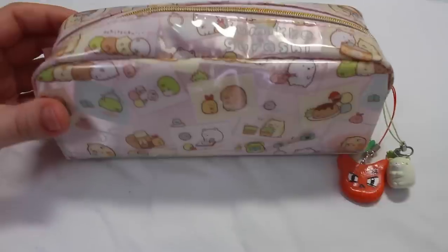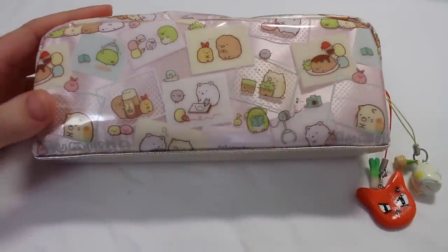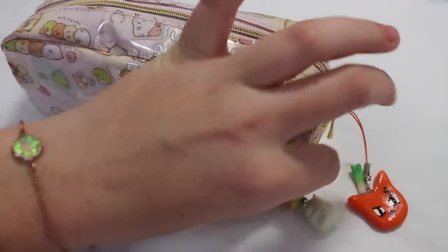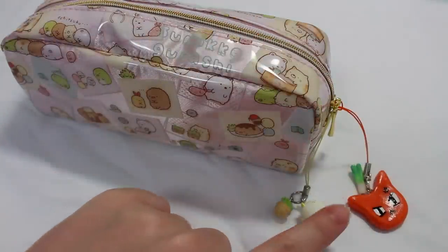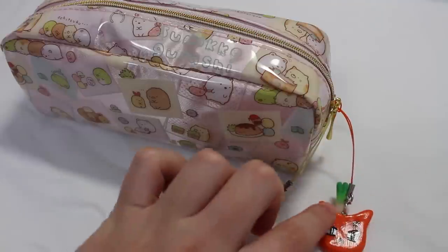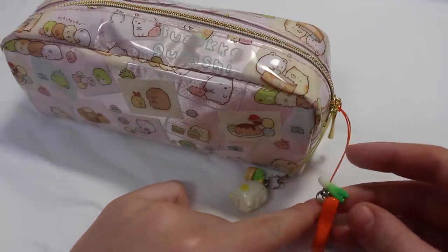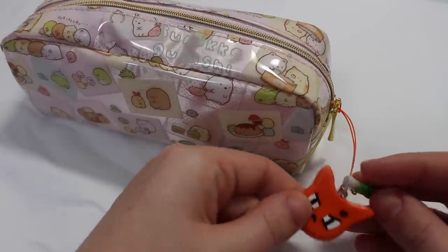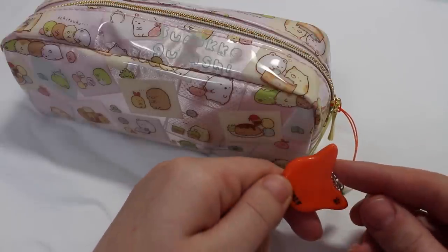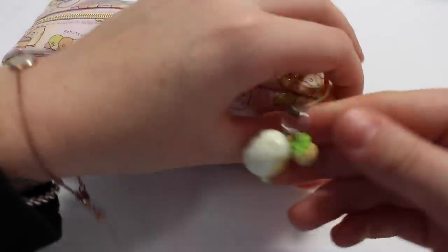So first, this is my pencil case. It's a Sumikogurashi pencil case, and it's so cute — I really love Sumikogurashi. Attached to it I have a little Sumikogurashi cat charm, and then I have this Kyo from Fruits Basket polymer clay charm that I made. He has a little leek attached to him, and this was one of the first clay pieces I ever made, so I was pretty happy with how it turned out. Let's open it up and I'll show you what I have in here.